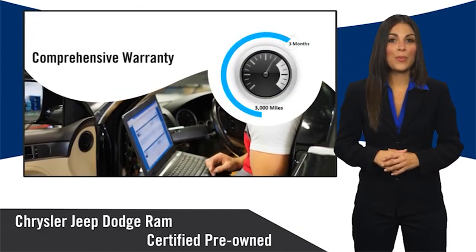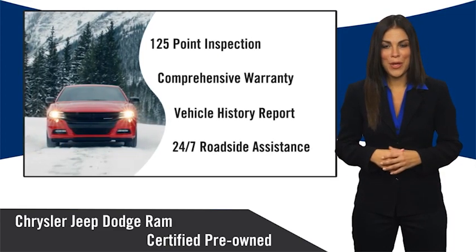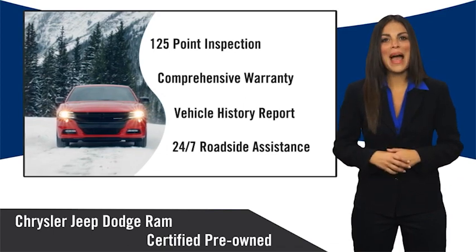Ask your dealer about available lifetime warranty upgrades. Chrysler Group Certified Pre-Owned Vehicles — the smart choice, factory backed to go the distance.